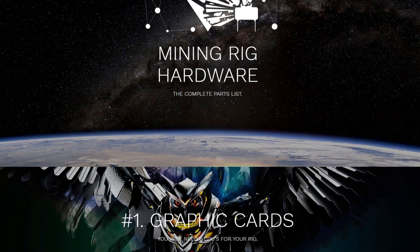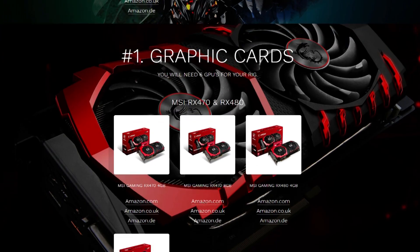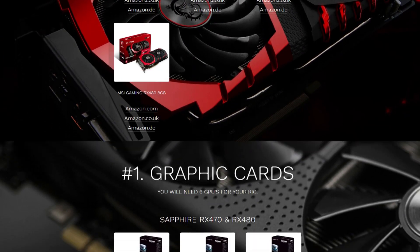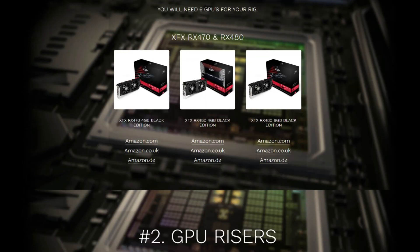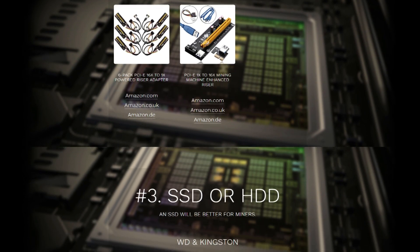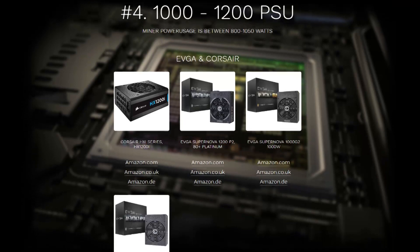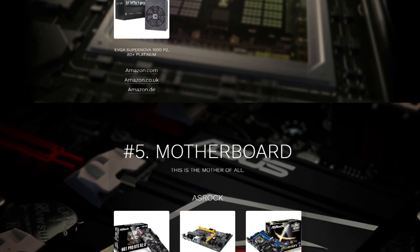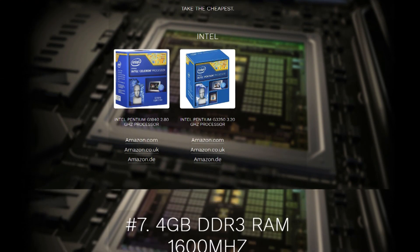If you want to buy your own mining rig I would recommend you to go to my new Buried One Hardware website, where you can pick out your parts really easily with Amazon from all over the world — amazon.com, amazon.co.uk, and everything else. Meanwhile, when you're buying stuff from Amazon with my links you're helping out the channel greatly. Hope you all enjoy the video and see you guys in the next one.